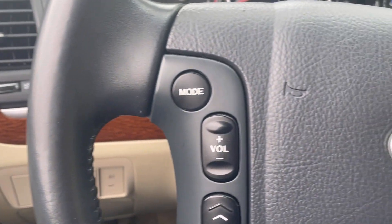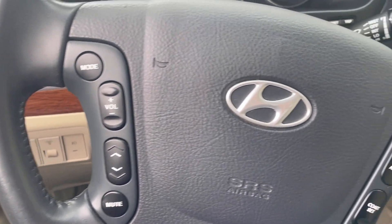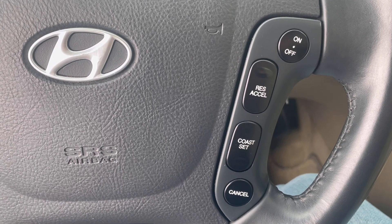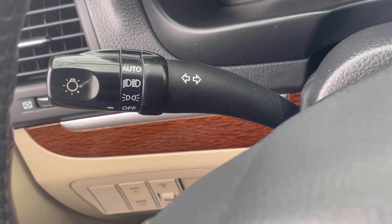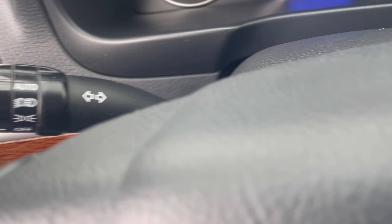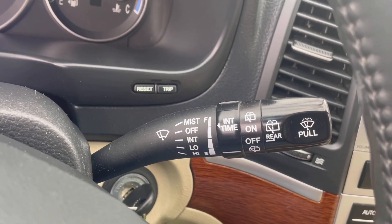On the steering wheel on the left-hand side are going to be your radio controls, and on your right-hand side are going to be your cruise controls. On the left-hand side toggle behind the steering wheel will be your lights, your brights, and your blinker switch. On the right-hand side will be your windshield wipers, both front and rear.